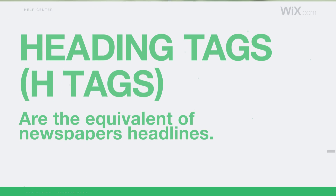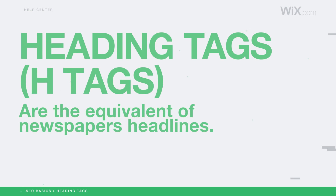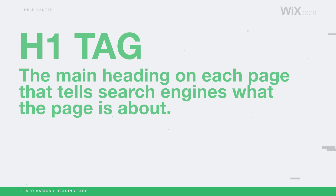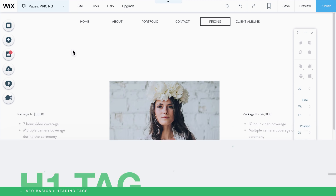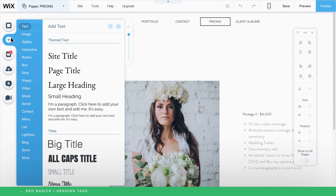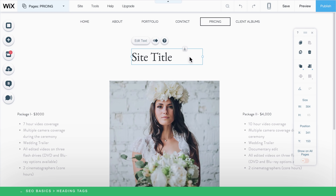Each page on your site should have its own unique set of heading tags, just like a headline on the front page of a newspaper. An H1 tag acts as the page headline, and search engines will scan it to see what each page is about. Inside the Wix editor, click Add from the left menu, followed by Text, to see the different H tag options. You can drag and drop the relevant tag right onto your page.